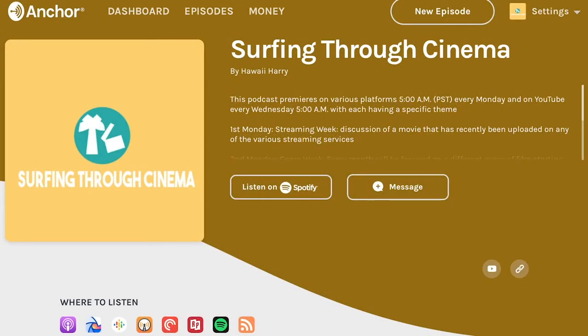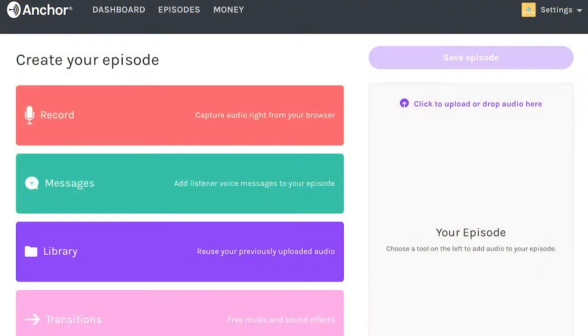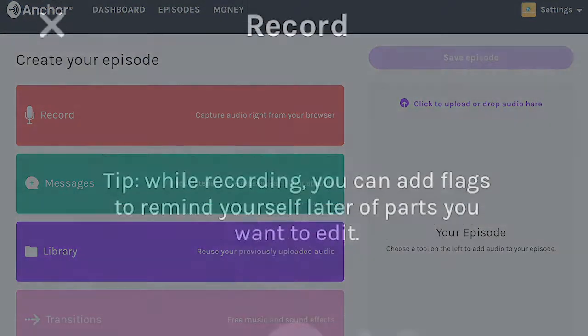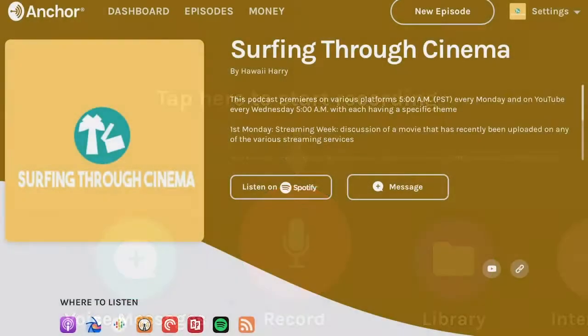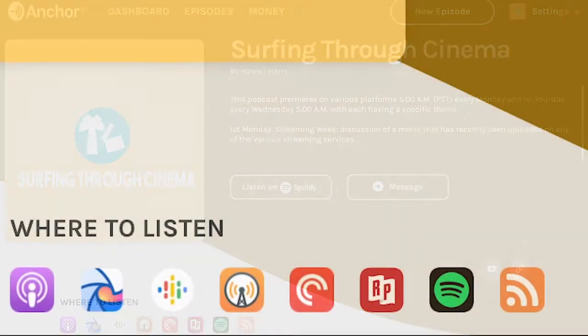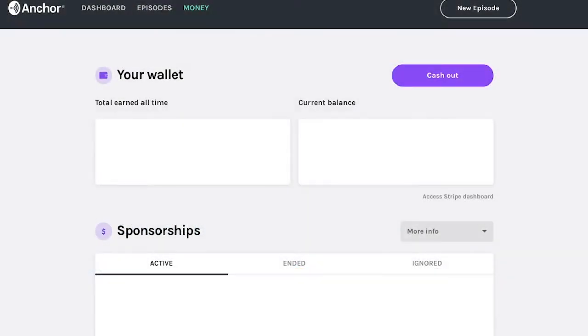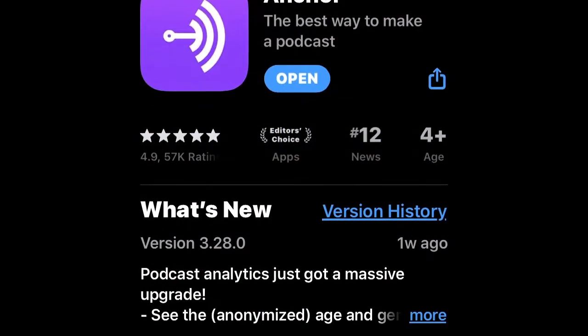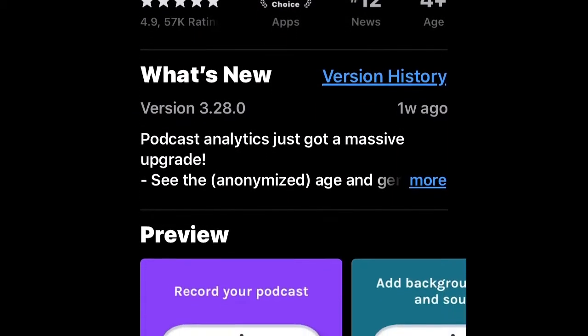This podcast is brought to you by Anchor. If you haven't heard about Anchor, it's the easiest way to make a podcast — and it's totally free. There are tools that allow you to record and edit your podcast from your computer and even your cell phone. Anchor distributes your podcast for you so it can be heard on Spotify, Apple Podcasts, and many more. You can even make money from your podcast with no minimum listenership. Go ahead and download the Anchor app or go to anchor.fm to get started today.